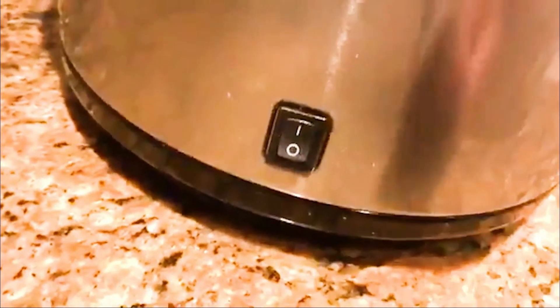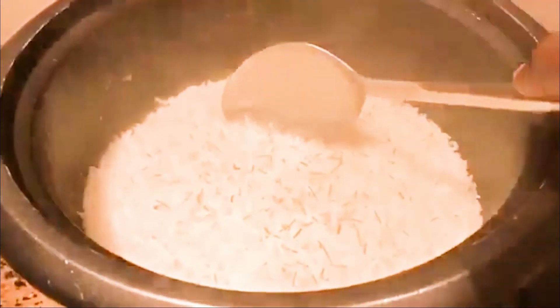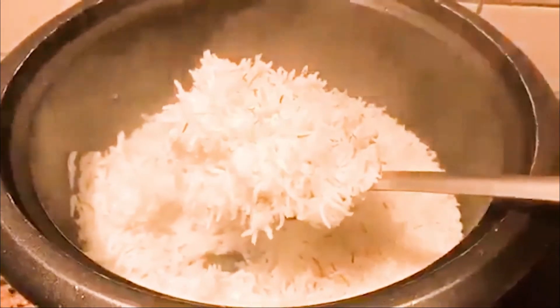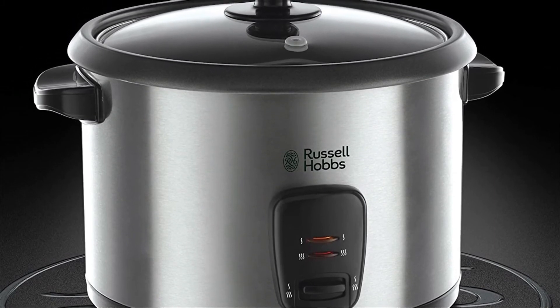Thanks to its removable non-stick bowl, you'll have an easy time cleaning up after meals. When you look at the design of the Russell Hobbs Rice Cooker, it's made from the most resistant materials, so you'll be able to use this appliance for many, many years. Finally, the Russell Hobbs Rice Cooker is compact, which allows you to easily store it in a drawer of a kitchen cupboard, like a built-in oven.